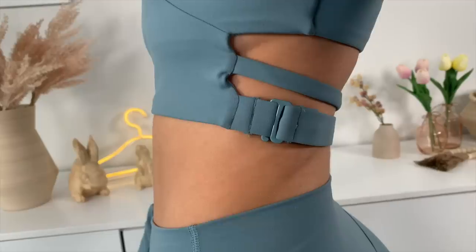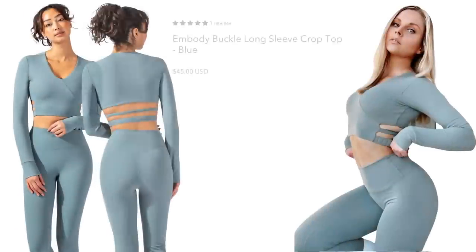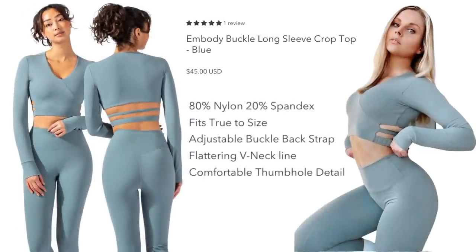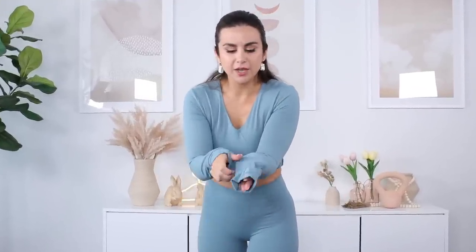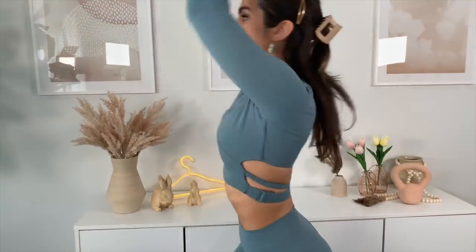I'm actually pleasantly surprised with this long sleeve — I like it a lot more than I anticipated. Very, very soft. My yogi babes, I think you would love this set. You do have hidden thumb holes too — they look completely like a normal sleeve, but you just slip your thumb right in there. What's really unique about this top is that it has removable bra pads, so right now I'm not wearing a bra or anything underneath. You don't have to try to find something to go underneath it.